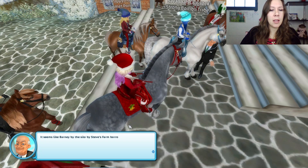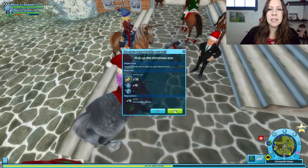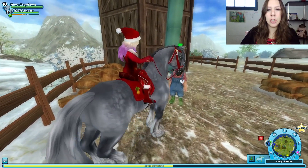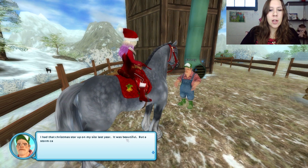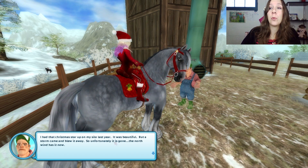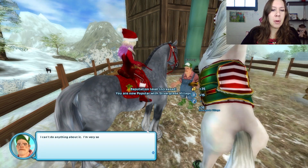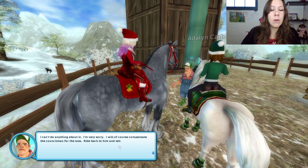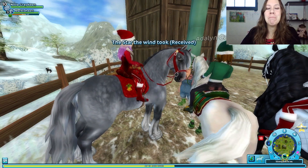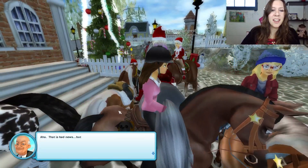It seems like Barney by the Silo by Steve's Farm borrowed the biggest and best Christmas star last year. Ride over to him and ask if we can have it back to finish up our amazing tree. Barney, we need a giant star! I had this Christmas star up on my silo last year. It was beautiful, but a storm came and blew it away, so unfortunately it is gone. The north wind has it now. I can't do anything about it — I'm very sorry. I will of course compensate the councilman for the loss. Ride back to him and tell him the bad news.